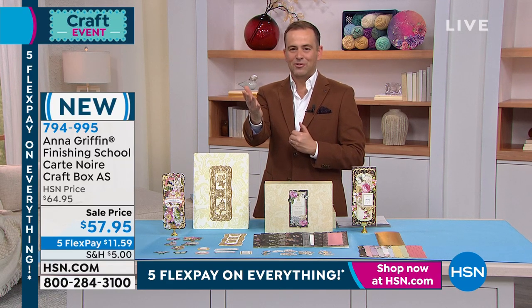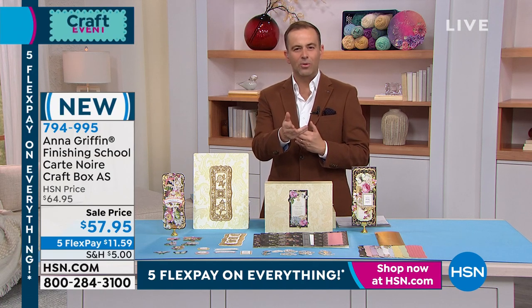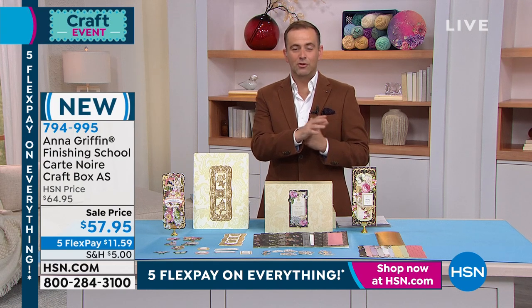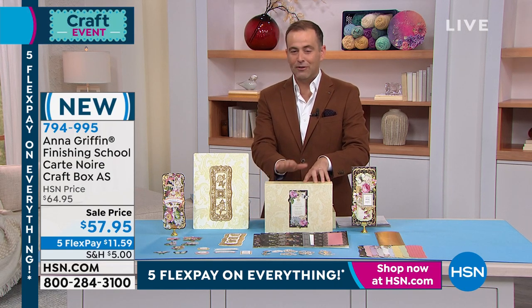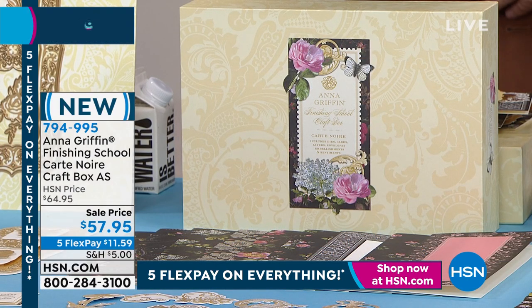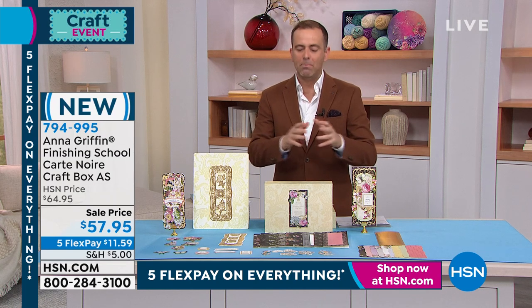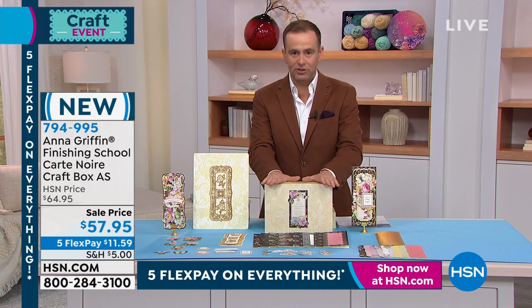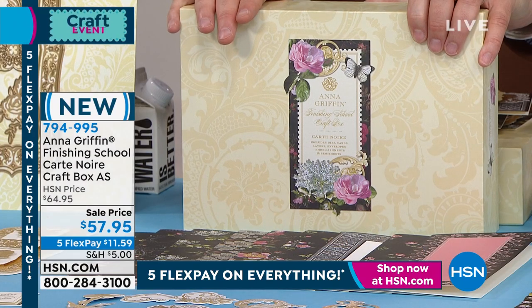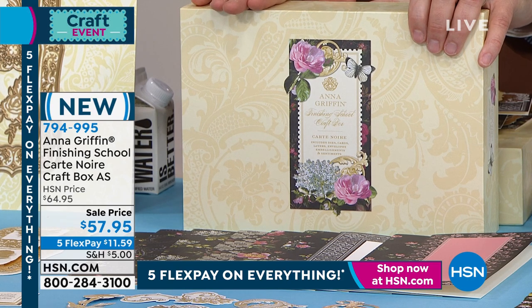We still have another 35 minutes with Anna and some amazing things, but just saying as it is — this is by far the most in-demand item. $57.95, five flexible payments, access to Anna's Finishing School, an abundance of beautiful things. They are letting me know we are approaching 2,000 now sold — we have over 500 people ordering. We're about to hit that 2,000 mark. Obviously this is a bestseller by far, the most popular item so far in the show.